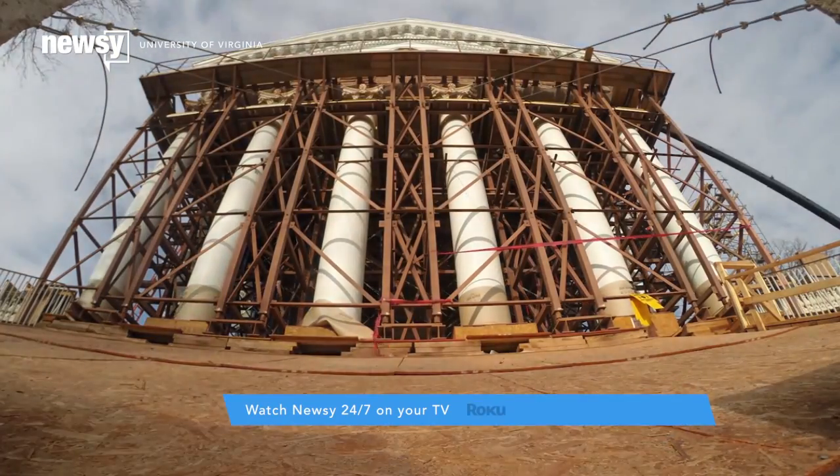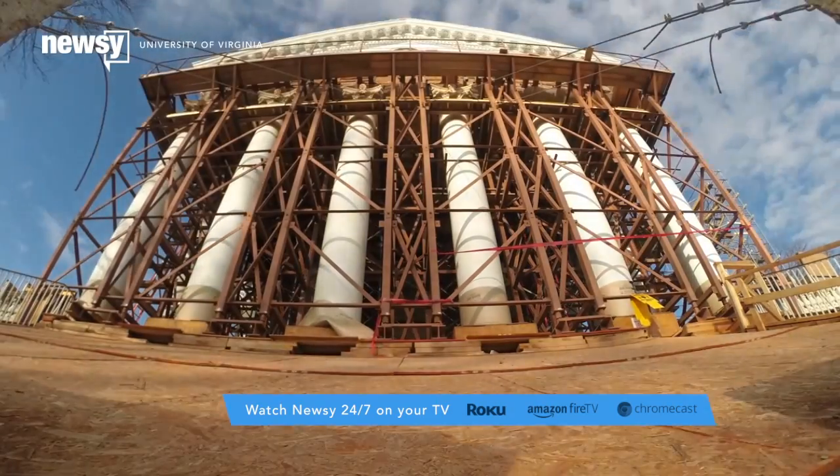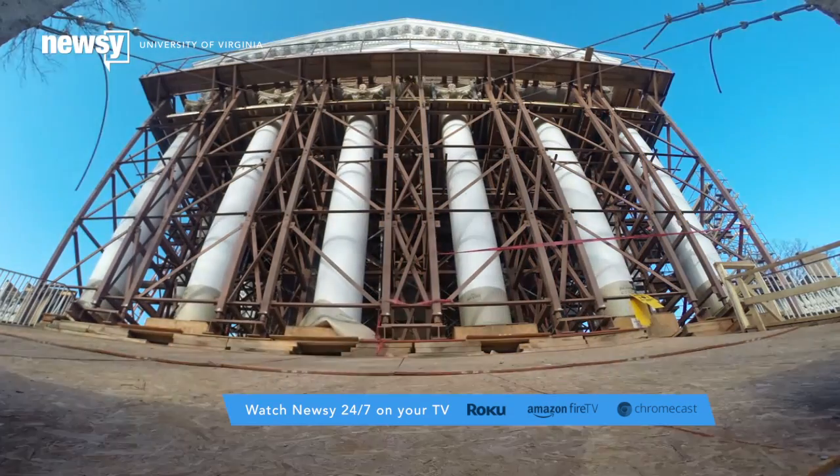The lab will be available to tour as part of the visitor center when construction on the rotunda is finished in 2016. For Newsy, I'm Katherine Beek.